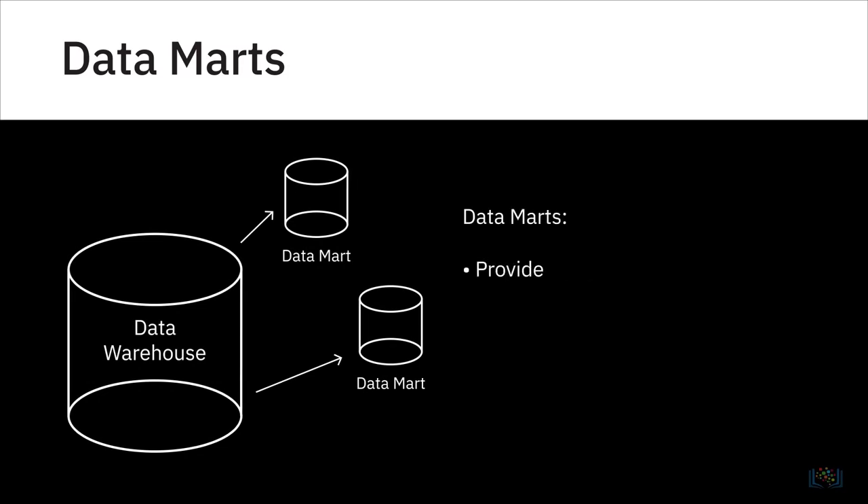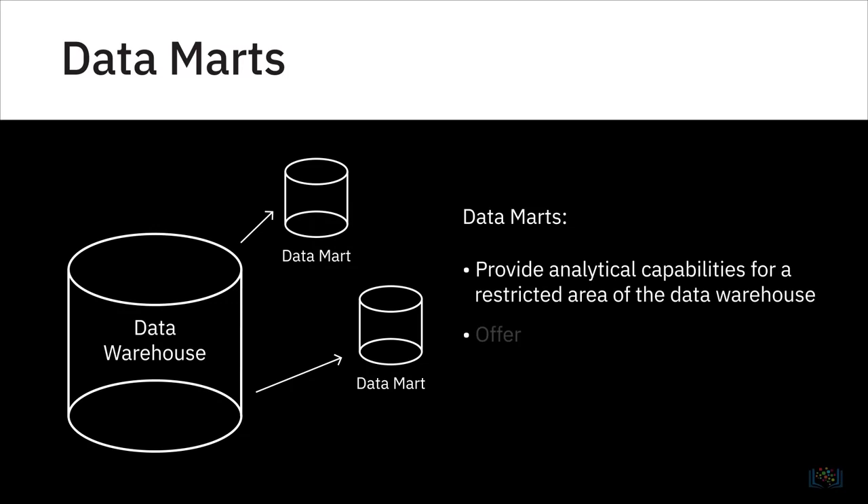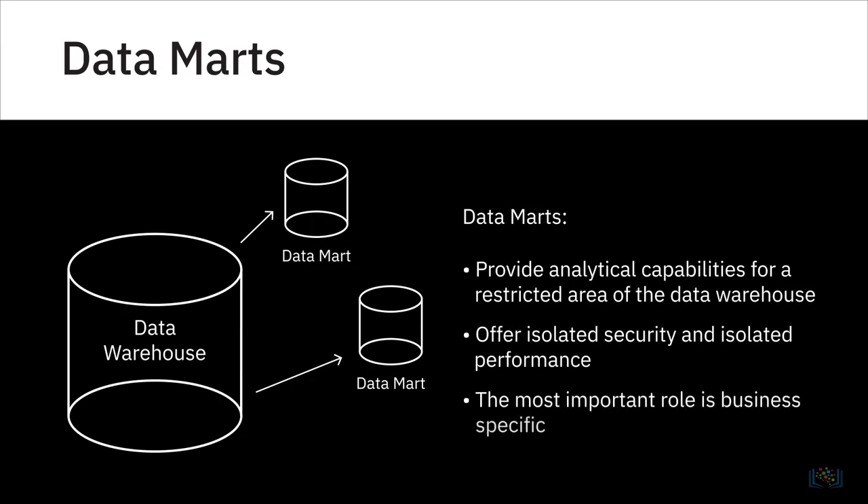Since a data mart offers analytical capabilities for a restricted area of the data warehouse, it offers isolated security and isolated performance. The most important role of a data mart is business-specific reporting and analytics.